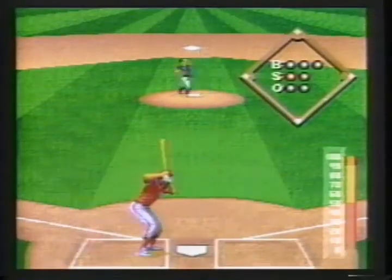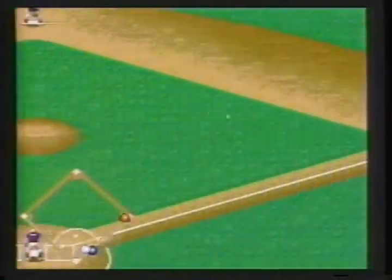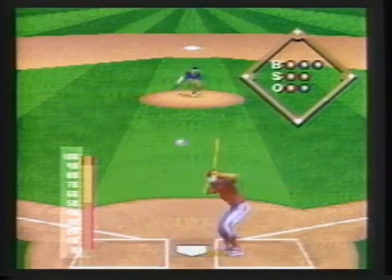Then, during baseball season, you can step up to the plate and check out which team has the advantage in certain positions on the field. Pitch the ball to the speed you choose and get physical with Sports Illustrated Football and Baseball.